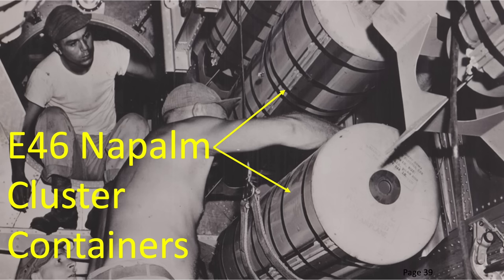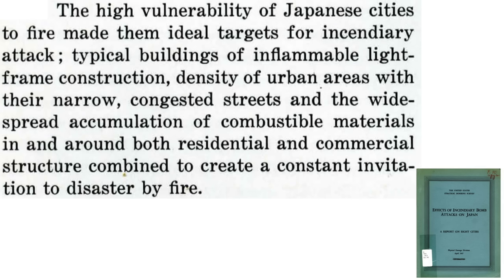There are two main reasons why incendiary bombs were selected over conventional high-explosive bombs. The first is that Japanese cities are highly vulnerable to firebombing: typical buildings are constructed out of wood framing and other flammable materials, densely packed with narrow, congested streets, and combustible material spread around the buildings.